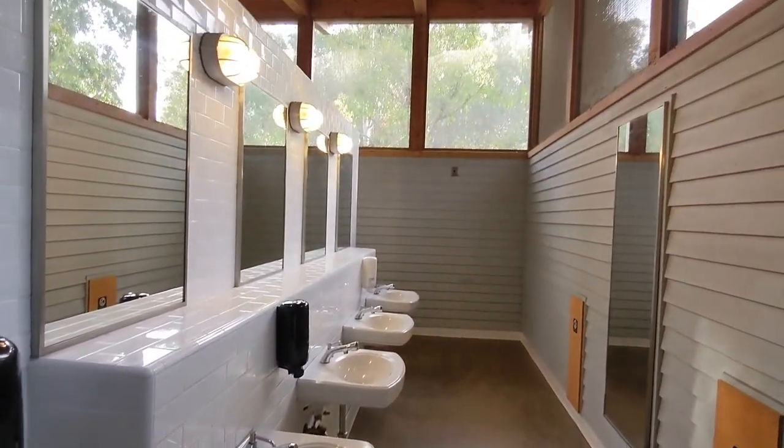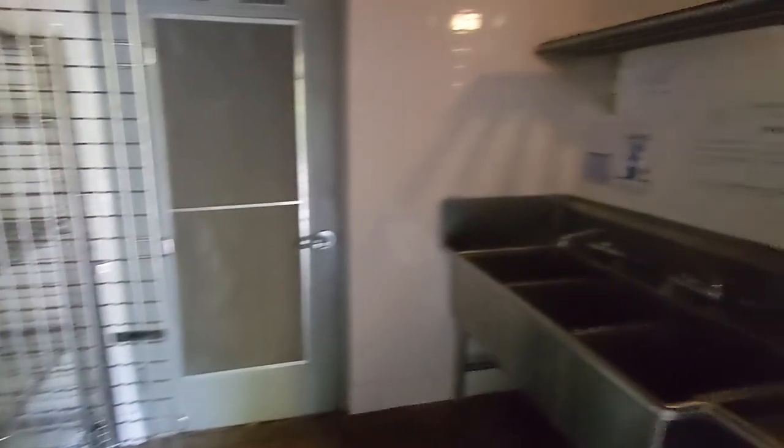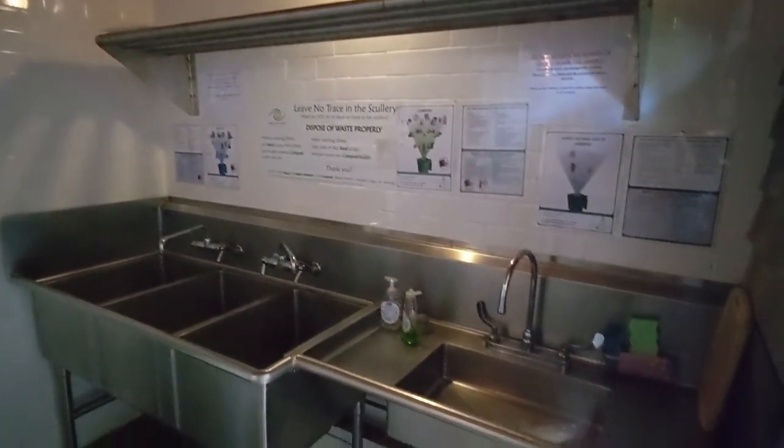Common facilities include a set of bathrooms, which were pretty clean, and a scully where you can wash your dishes. There are also trash cans.